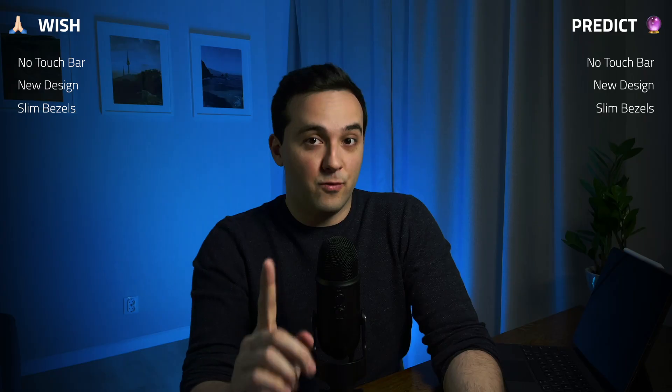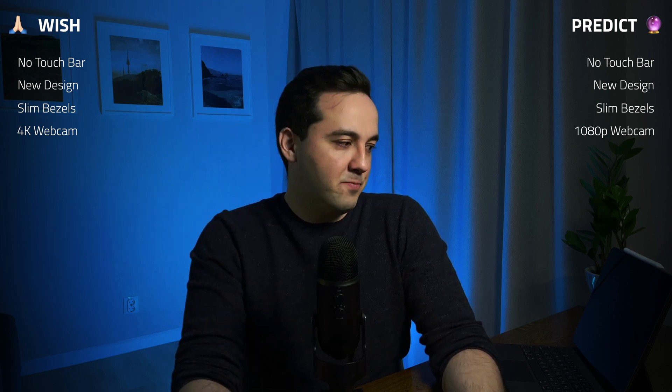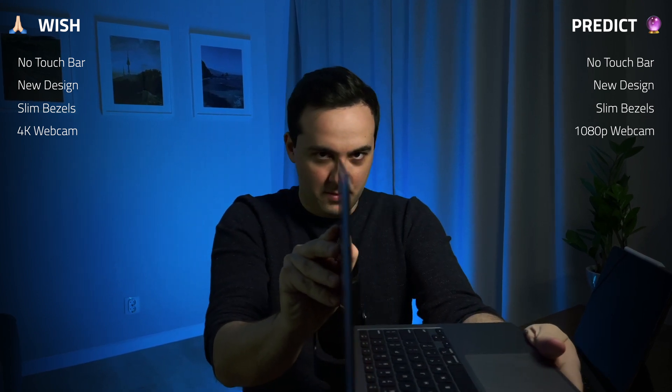Next on the list is a FaceTime 4K camera. I know it's optimistic — even the current MacBook Pro 13-inch and MacBook Air have only 720p cameras, though the M1 chip improves image processing. I don't think 4K will happen, so it's a wish, not a prediction. They could potentially take the camera from the iPhone and fit it into the bezel.